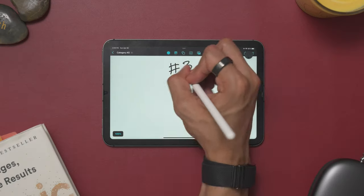Before I dive into the third category, don't forget to stick to the end of the video where I'll be sharing a game-changing use for the iPad mini. Now the third category that I love using this iPad mini for is actually making these YouTube videos.